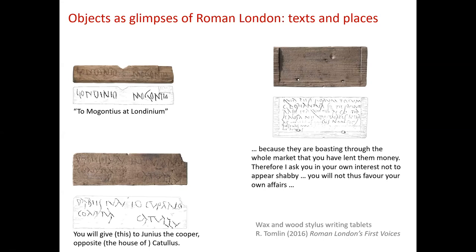Here are some very nice recent finds — some of the Bloomberg writing tablets excavated by MOLA and translated by Roger Tomlin. We have things like the address on the back of a tablet that says 'to Megontius at Londinium,' which is the very earliest mention of our city's name. These texts give us some idea of the spatial framework. For example, this text is addressed to 'Junius the Cooper, opposite the house of Catullus' — so just the person's profession, their name, and their spatial relationship to a more famous person was enough to get it delivered.